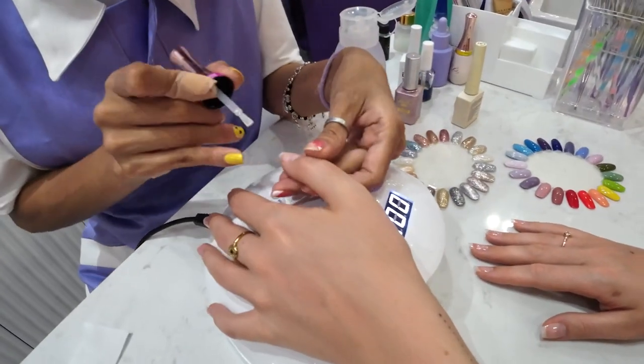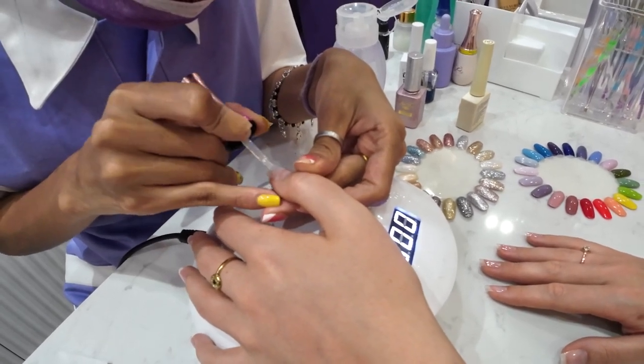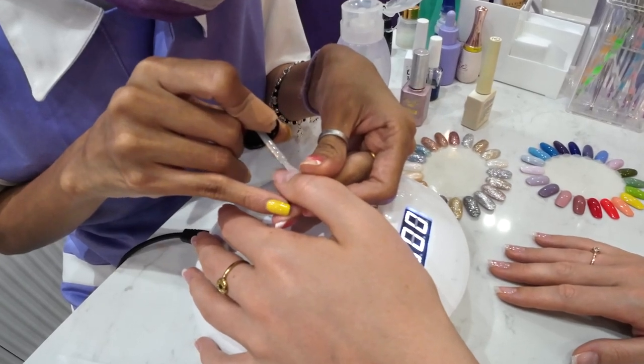They said they don't have this kind of gel, so maybe this is not a process that they do in Thailand. So I said it was okay and we continued with just a base coat, two layers of color gel, and a top coat. I thought maybe it would be strong enough for my nails.